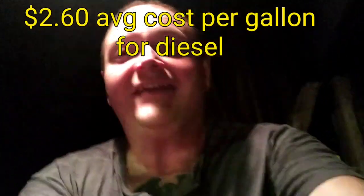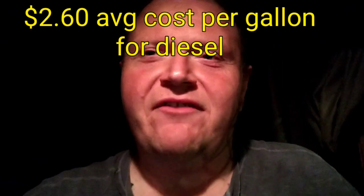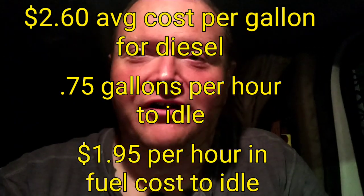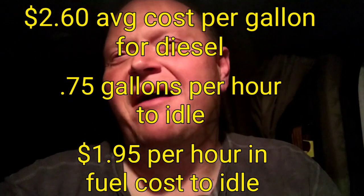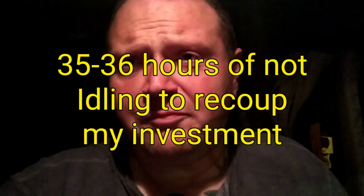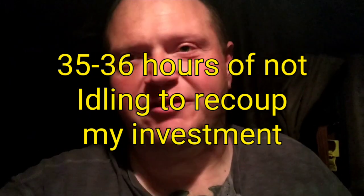Let's talk about the economics. At about $2.60 a gallon for diesel, we're burning roughly 0.75 gallons per hour when idling — that's about $1.95 per hour just in fuel cost. So I figure it would take about 35 to 36 hours of not idling to pay for these. Say you take three nights where you don't idle — I'm typically not an idle-all-night guy anyway, more like idle a couple hours, turn it off, repeat — so maybe a couple weeks to recoup the $70. I think they're a great investment.